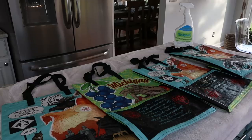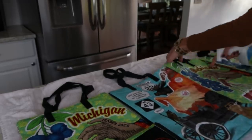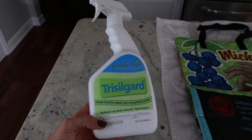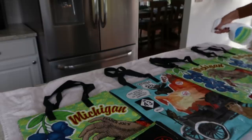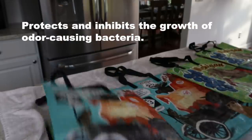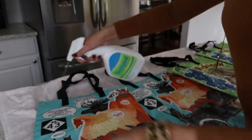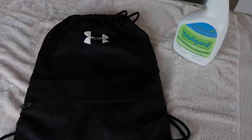Next we have reusable grocery bags. You may not think about all the germs and bacteria lurking on them, but it's important to clean them properly because we put our food in them and also set them in our trunk and on our countertops. Once you've cleaned them well, you can spray them with an antimicrobial — I'm using Trisogard, which is sponsoring this video. It's eco-friendly, biodegradable, no harsh chemicals, no bleach, and it inhibits bacterial growth.